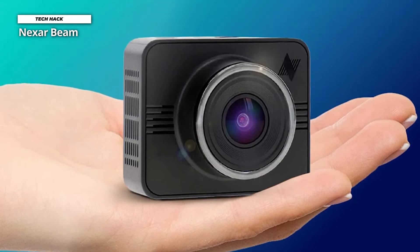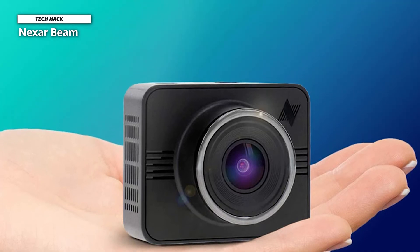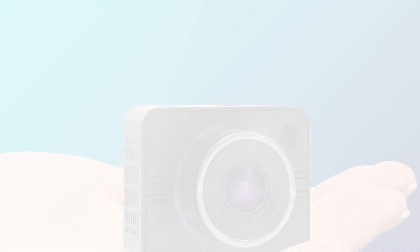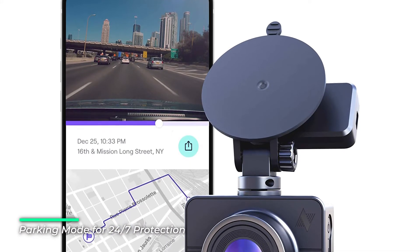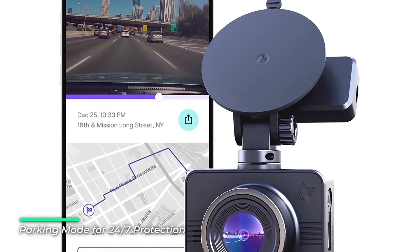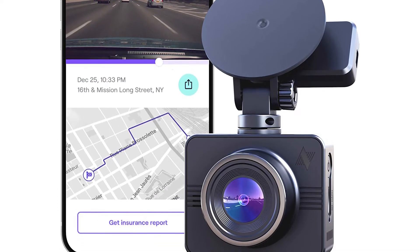Nexar Beam is compatible with iPhones and top Android phones. The dashboard camera is easily concealable behind the rear-view mirror. The camera records crisp, 135-degree comprehensive video in 1080p Full HD quality. It detects critical situations on the road and saves them as short clips on the Nexar app, which are automatically backed up to your free and unlimited Nexar cloud account.